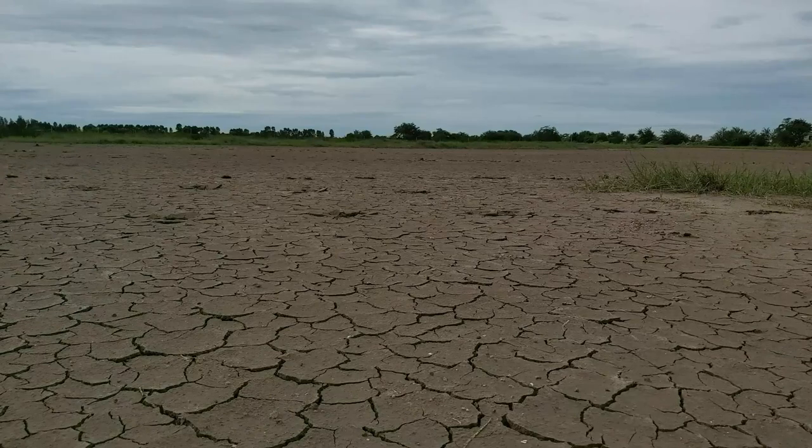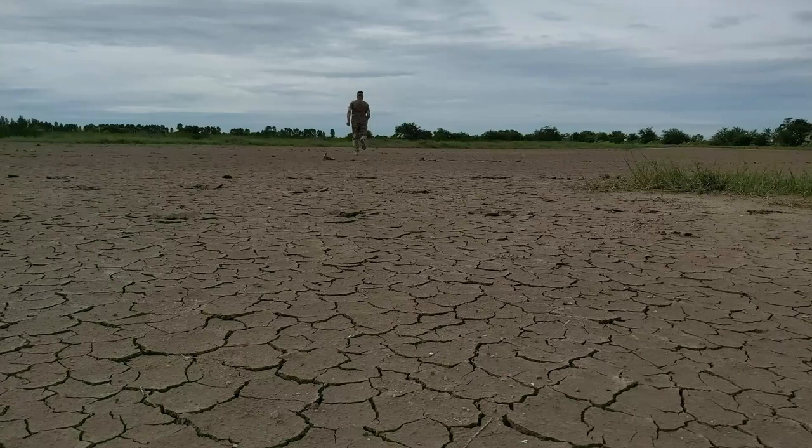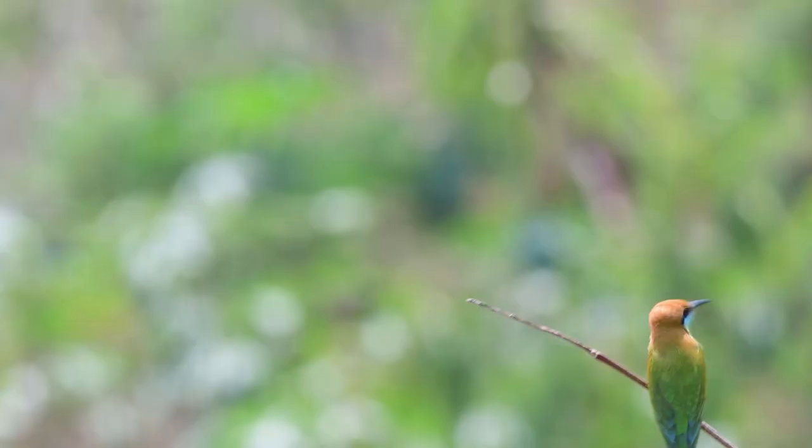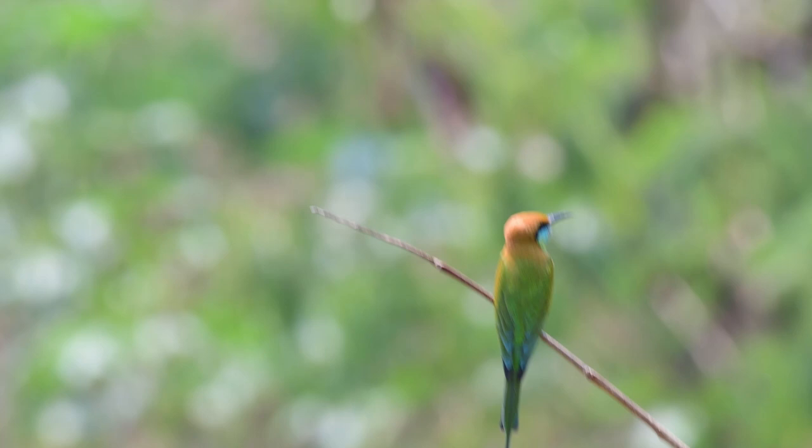Somebody mentioned birds? Thai bird spot. Hi there birdies. Now this is my garden and this is a little green bee eater.